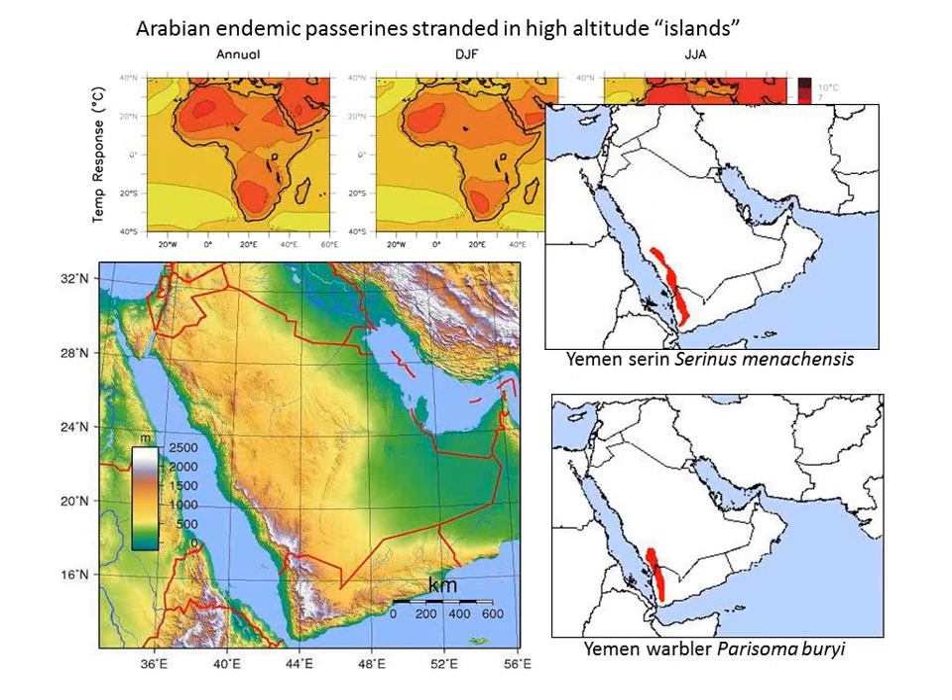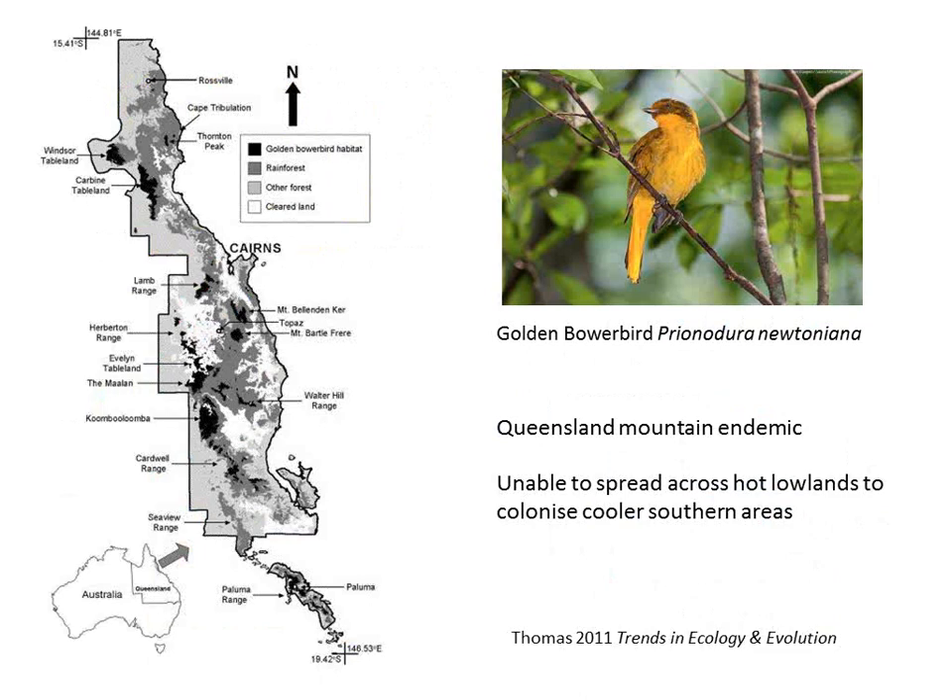A little closer to where I am now, in Queensland, Australia, the Golden Bowerbird is a mountain endemic at high elevation areas but also in the process of falling off the top. To move to cooler areas in the south is not possible because it can't spread across the intervening lowland areas, which are too hot. So what do we do for species in these kinds of situations?